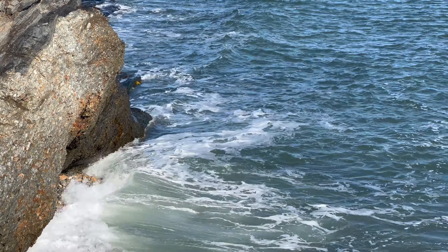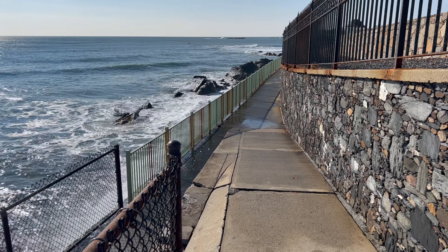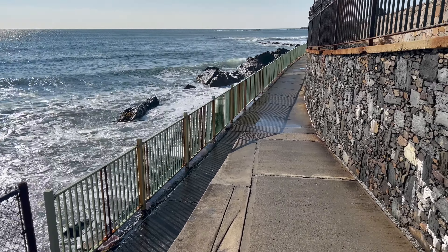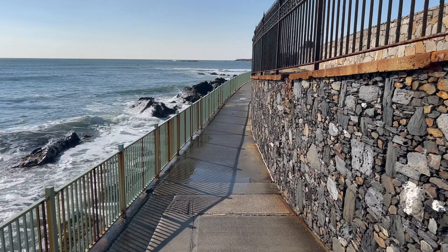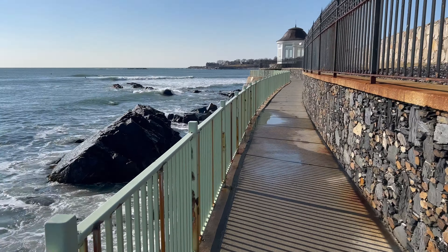We are now entering into the splash zone — I hope we survive. The sidewalk is for walking very quickly. I usually don't mind getting wet, but it's very early in my day and I don't want to be walking around with wet feet the entire day. I mean, I could always change my shoes, but like, that's work.